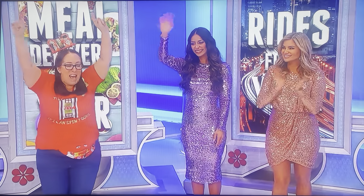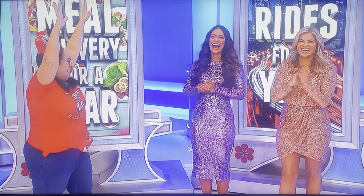Showcase Showdown is coming up. We'll be right back. Woo!